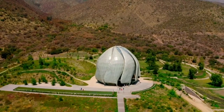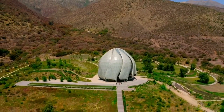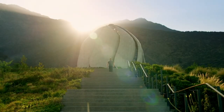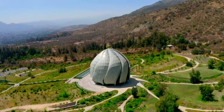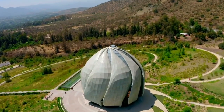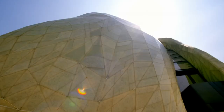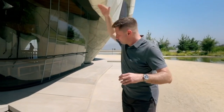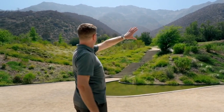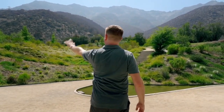Nestling in the foothills of the Andes, it's Santiago's Baha'i Temple, the last of eight temples built around the world by the Baha'i Faith. And this is just ridiculously beautiful. It's so elegant, but I love the way it's positioned. You've got the city of Santiago with all of its hustle and bustle right down in the lower valley, but then at the back, it's just surrounded by the Andes.